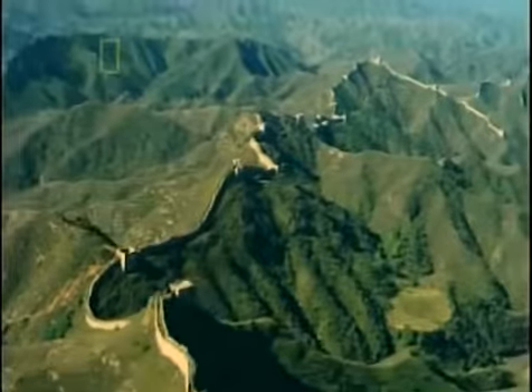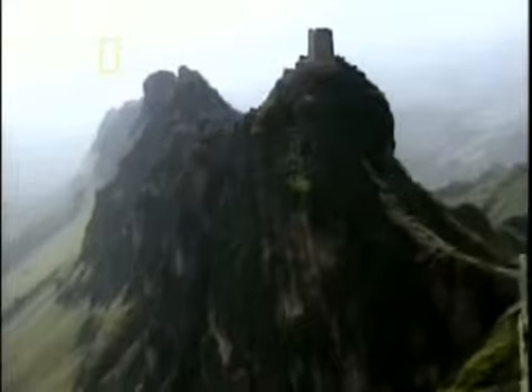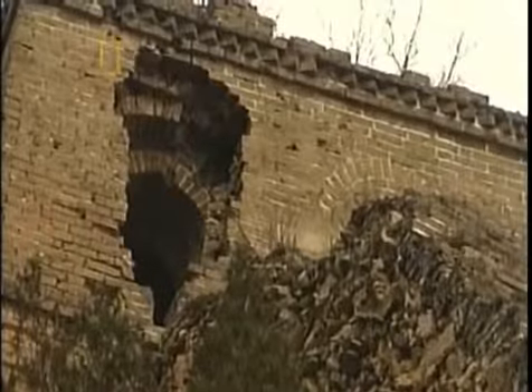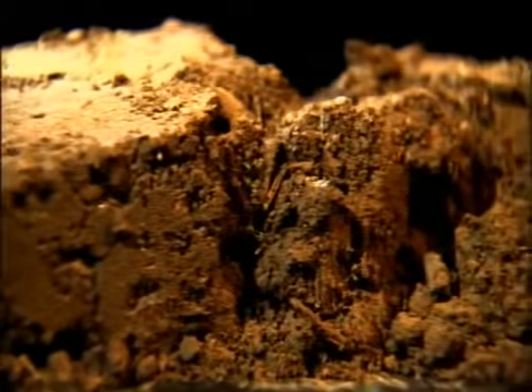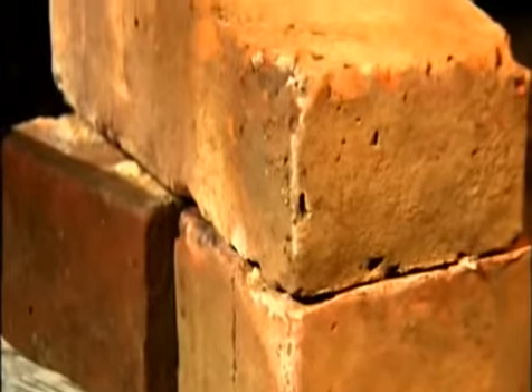Nearly 700,000 people work on the project. After a ten-year effort, a system of interconnected walls stretches across China. But security is short-lived — this wall is not built to last. Rain, wind, and snow eat away at it. Because these bricks are not fired, particles inside don't fuse together. Moisture seeps into the mud; the bricks expand and fall apart. Mud bricks get degraded by rain and water, and many mud brick sections of the largest structure in the world lay in ruins. To recreate the wall, China must turn to a new kind of brick.